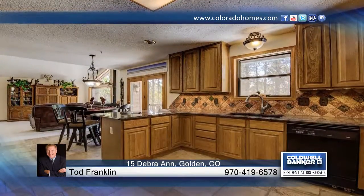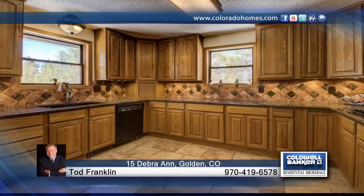Take a look at this beautiful 4 bedroom, 3 bath home in Clear Creek Canyon. This 3,000 square foot home sits on almost an acre and will not disappoint.